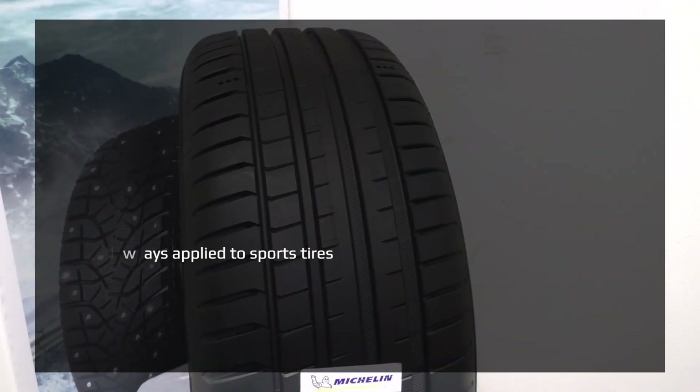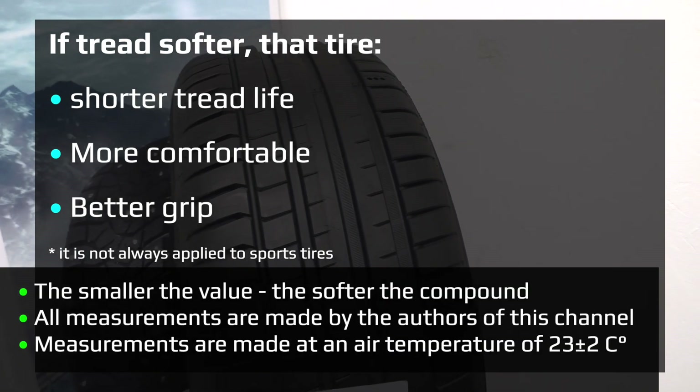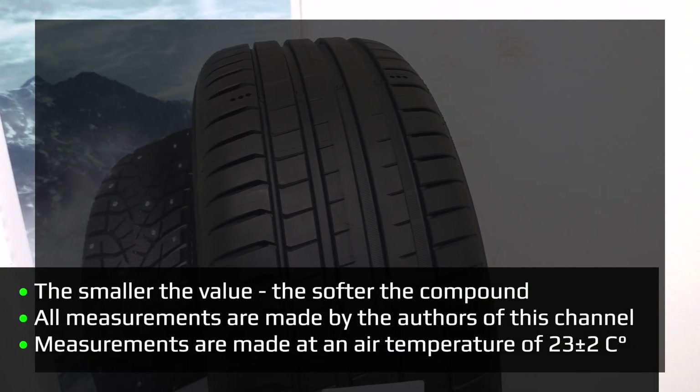Let's make a measurement of the hardness of the compound with a durometer. As always, I will take three measurements and get the average. If the tread is softer, the tire is more comfortable and has better grip, but shorter tread life.